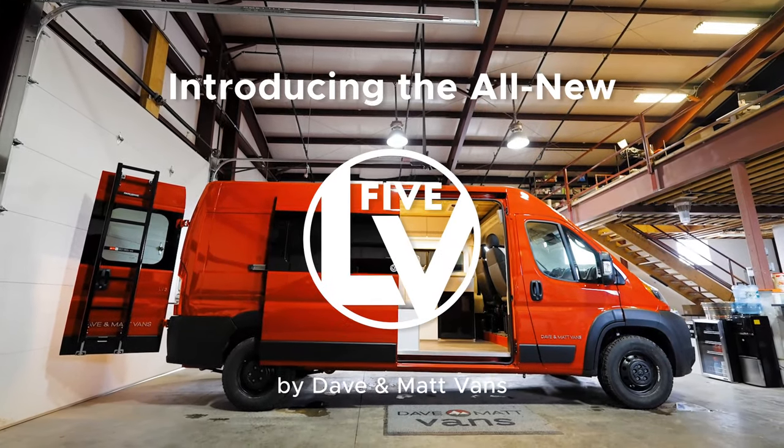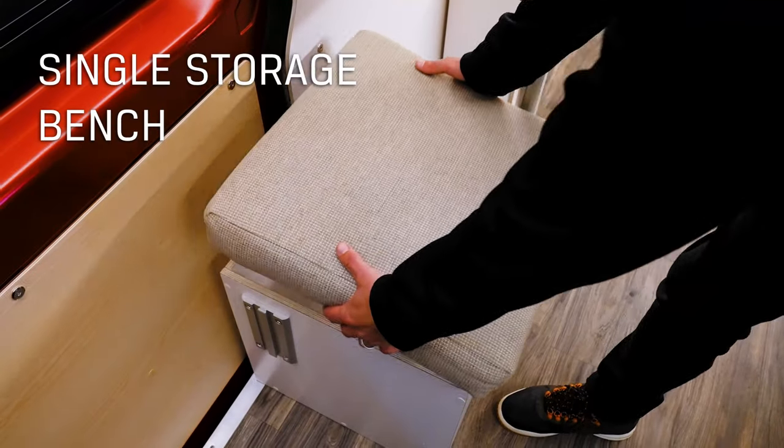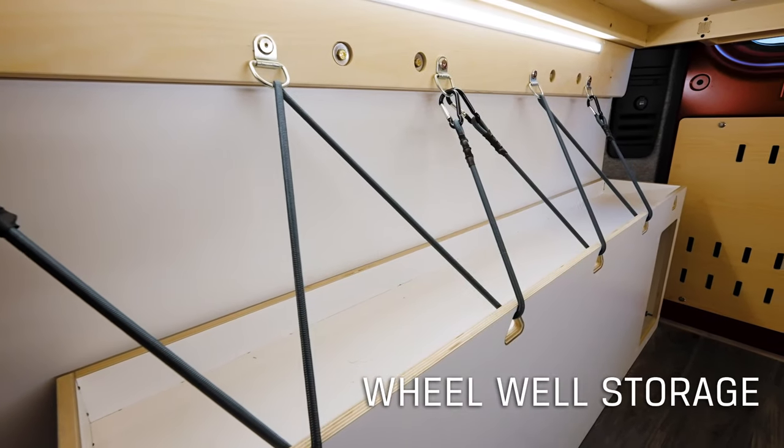Introducing the all-new LV 5.2 by Dave and Matt Vans. The LV 5.2 is one of our mid-sized offerings, built on the Ram Promaster 159-inch wheelbase.